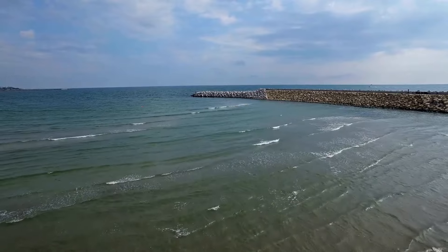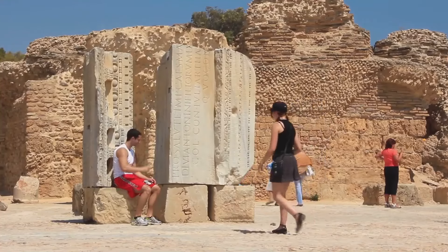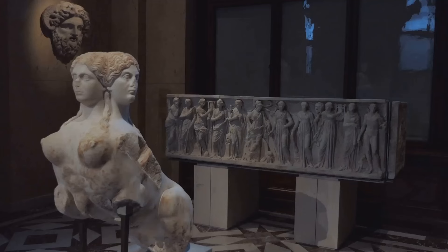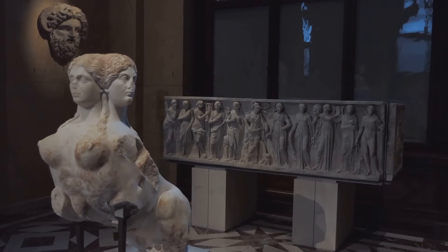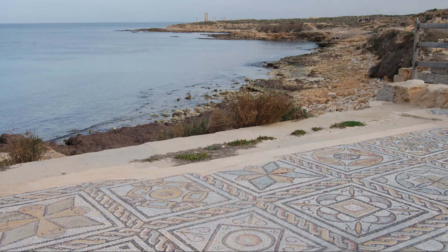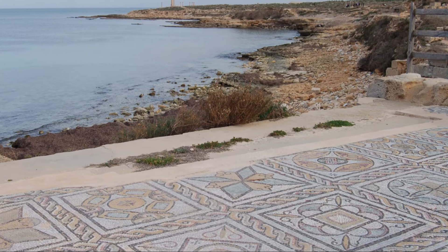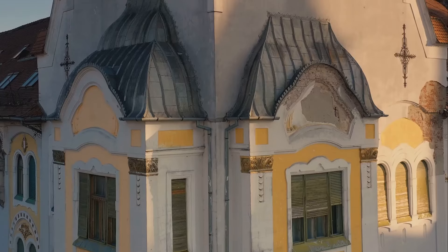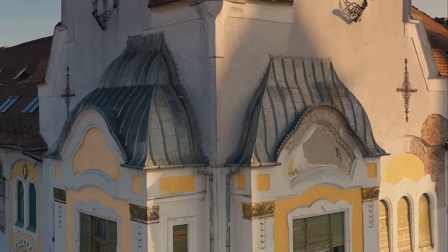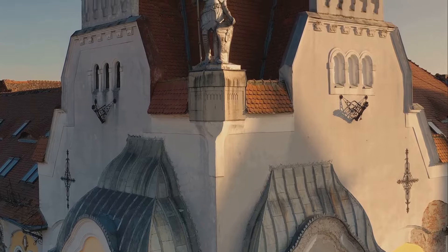What are the must-see historical attractions in Constanta? Constanta is rich in historical sites that visitors should not miss. The National History and Archaeology Museum showcases artifacts from Greek, Roman, and Byzantine periods. The Roman Mosaic Edifice and the ancient ruins of Tomis offer insights into the city's past. Additionally, the Constanta Casino and the Great Mahmudiye Mosque are iconic landmarks reflecting the city's architectural diversity.